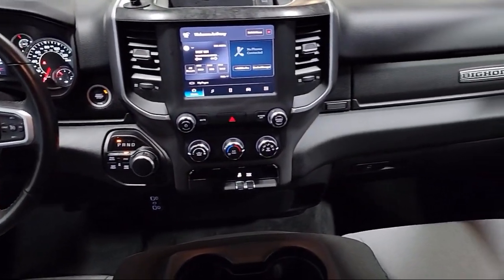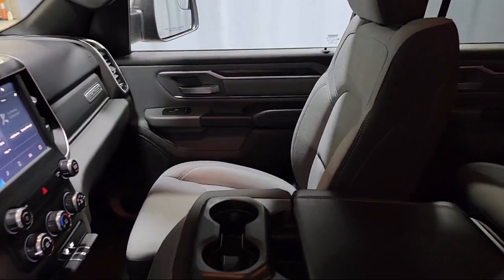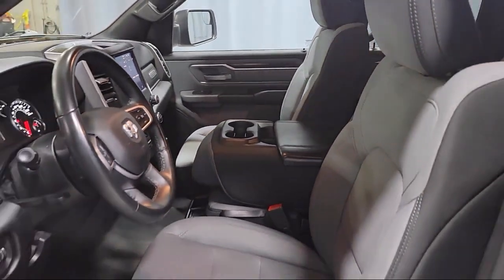Android Auto, Power 2-Way Driver Lumbar Support, Apple CarPlay, Chrome Pumpers, and has less than 30,000 miles on the odometer.